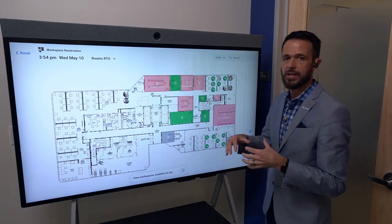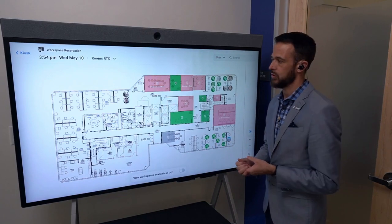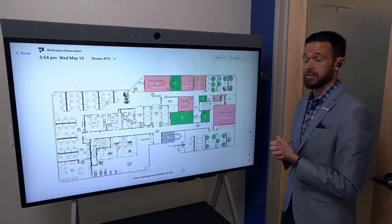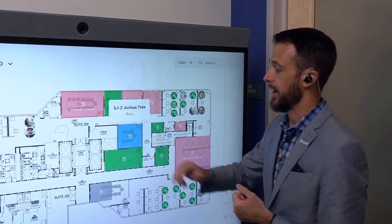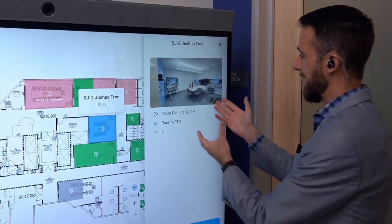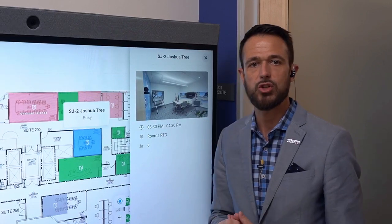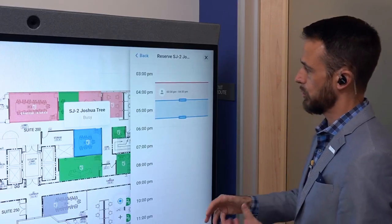I pull up workspace reservation and I'm looking at a real-time view of this floor's map. You see red and green availability indicators showing which rooms are booked and which are available. When I tap on a room — even though this one is unavailable at the moment — I can see information about the room: a photo, capacity, and custom asset tags that show what capabilities are in that particular room.